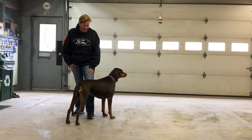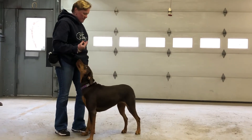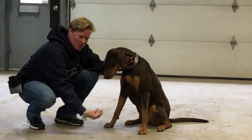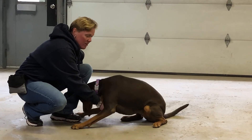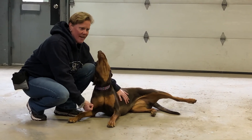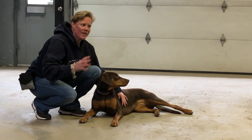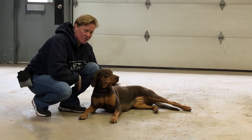Hopefully that will help you guys out. Some dogs, as you lure them down, it helps to either pull the treat out and they'll stretch out for it, or if you push it in on them, sometimes they'll crumple up and lie down better that way. The main thing is, as you're getting that down, if they break the sit to get the treat, you want to take the treat away and get them back in the sit so they understand the only way to get that treat is to keep their butt down and lower themselves to the ground.